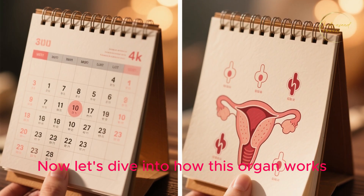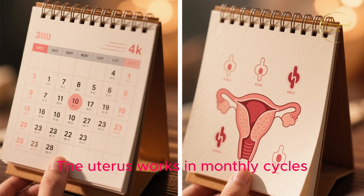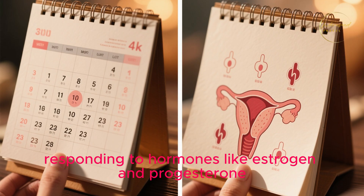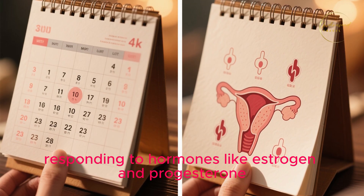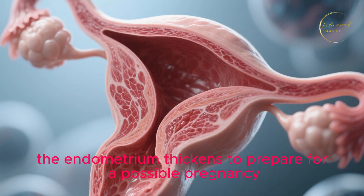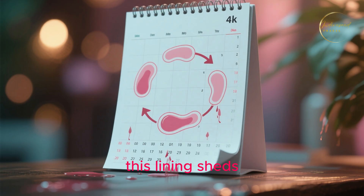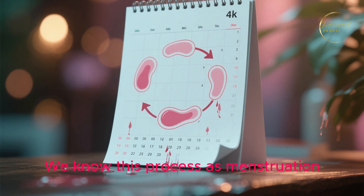Now, let's dive into how this organ works. The uterus works in monthly cycles, responding to hormones like estrogen and progesterone. Every month, the endometrium thickens to prepare for a possible pregnancy. If fertilization doesn't occur, this lining sheds — a process we know as menstruation.